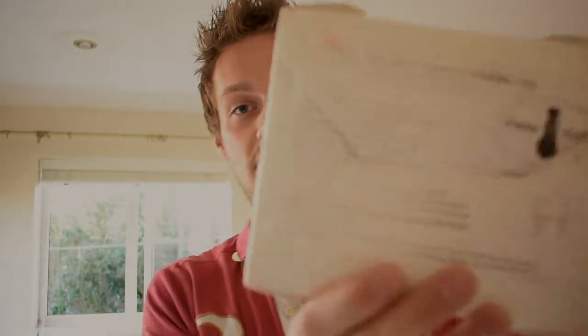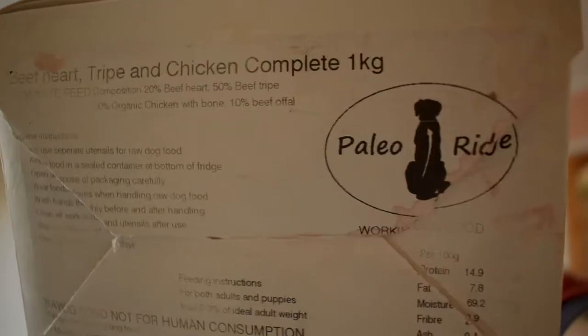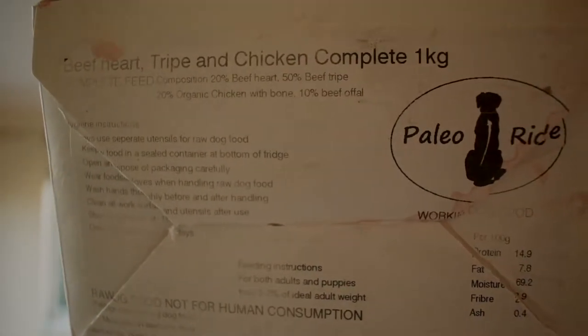That's pretty horrible. Also, I'm going to feed the prey model diet. This is Paleo Ridge — we can see that there. The whole prey model diet just consists of 80-10-10: 80% muscle meat, 10% bone, 10% offal. I'll show it to you.